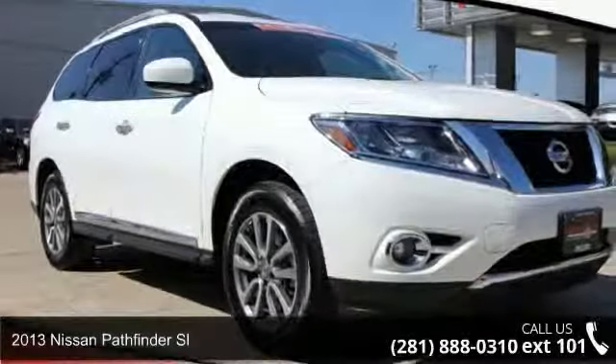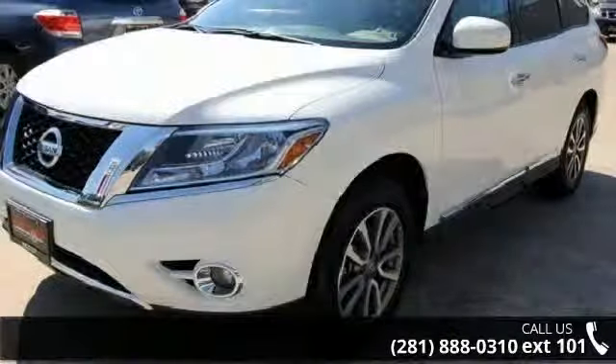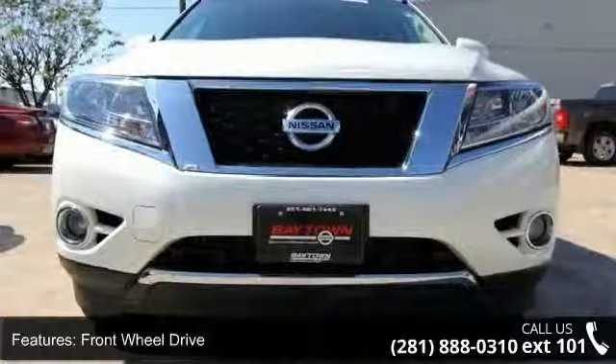Presenting the 2013 Nissan Pathfinder SL. If you are looking for an automobile with great features, look no further. This vehicle comes with a reliable 6-cylinder engine, connected to a smooth shifting automatic transmission.